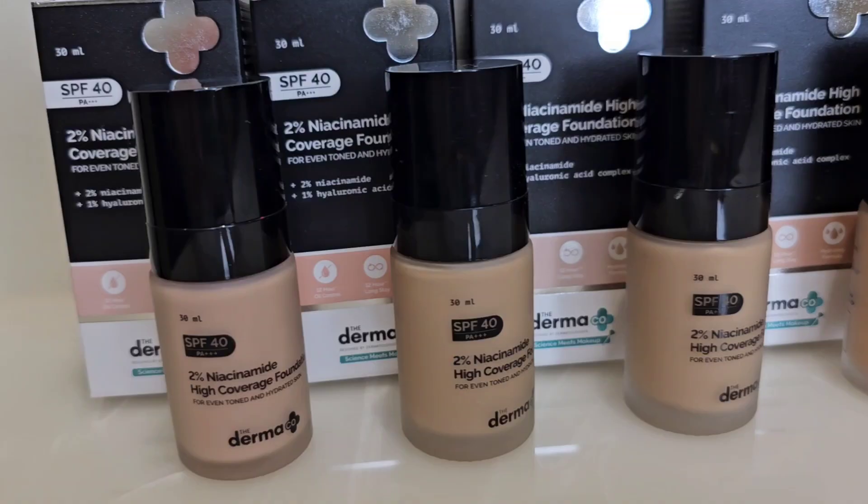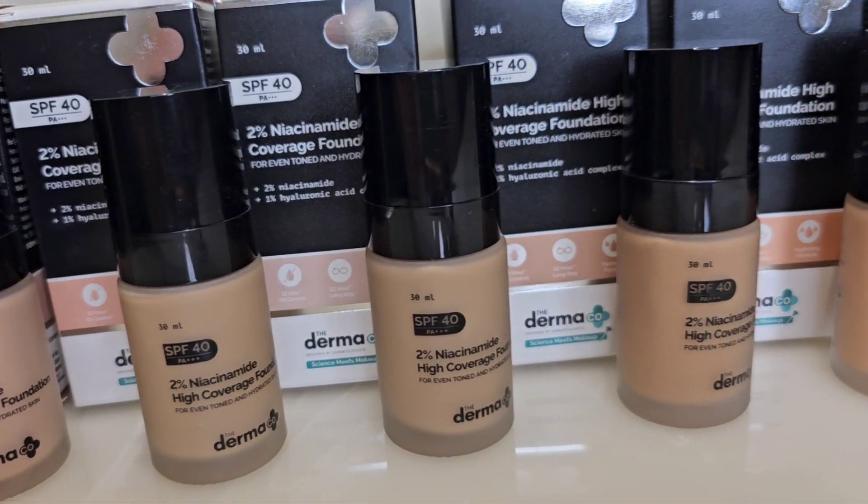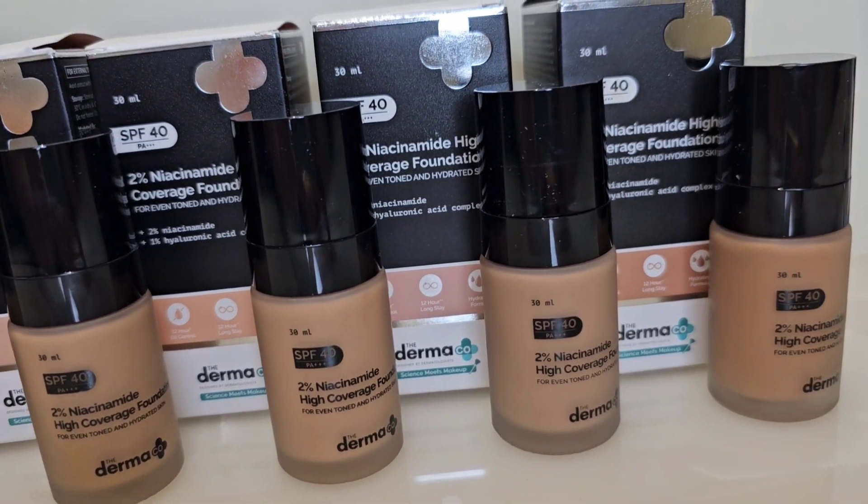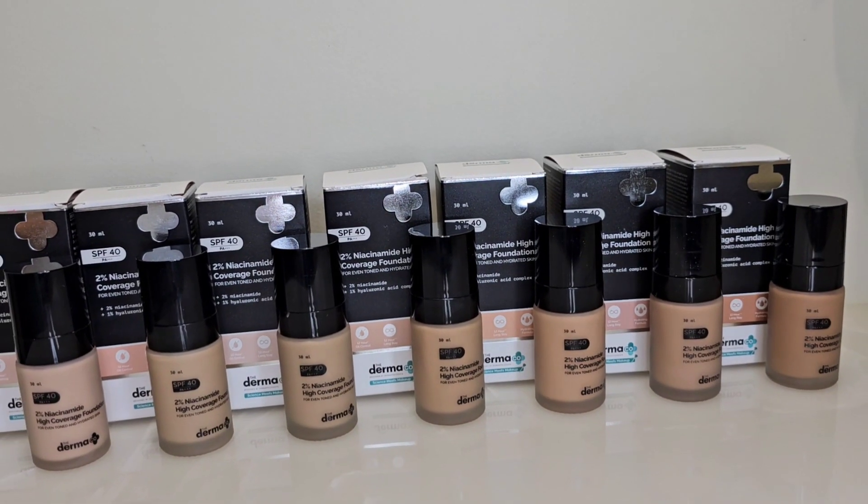This foundation launched in 7 different shades and I think all shades will match the Indian skin tone. Luckily I have all 7 shades with me, so in the next video I'll swatch all of them for you. But before that, let's look at the packaging.